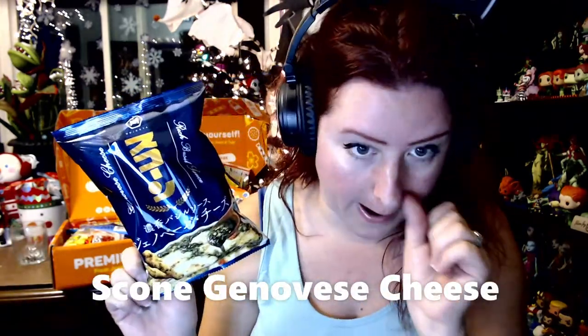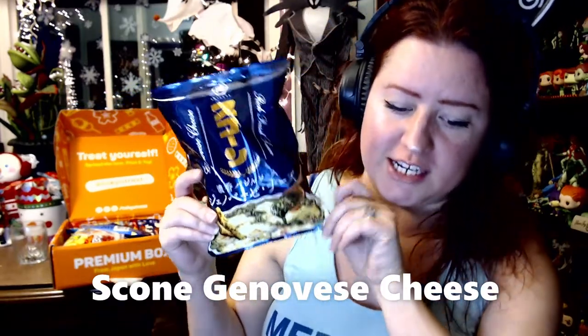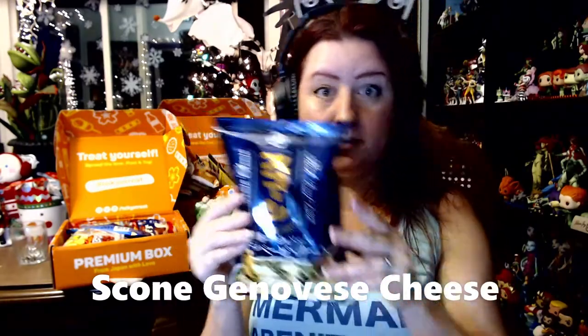Just by looking at the picture this makes me think of wedding soup — it looks hearty, seasoned, and warm. This is called Scone Genefee's Cheese. Cheese lovers are in for a mellow and crunchy treat: cheesy flavor with hints of basil, onion, and garlic. It looks like a nice crunchy savory snack, and I'm looking forward to the warm flavors to keep me cozy as the weather turns colder.